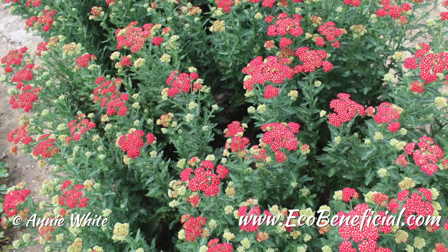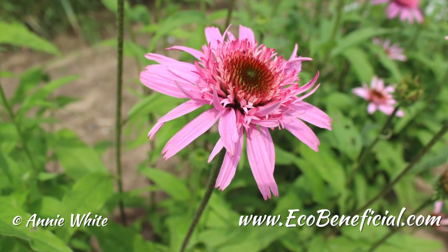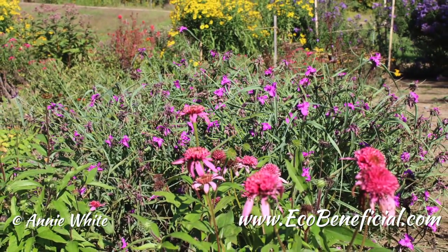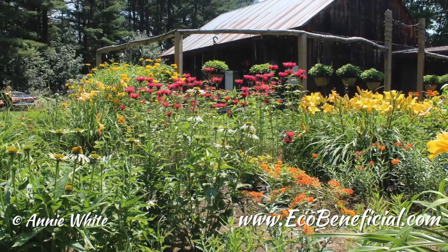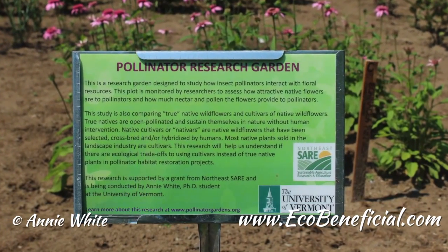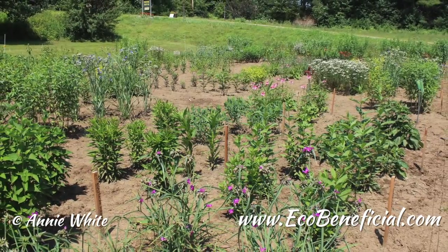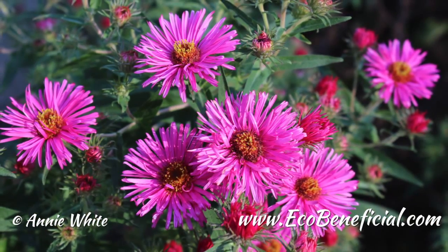The last one on the list is Veronicastrum virginicum versus 'Lavender Towers' — a plant I really like to use. How did Lavender Towers do? Lavender Towers did very well — it did just as well as the straight species. I had a hard time telling the difference between the two; I didn't see any real visual distinction. Veronicastrum is a little slow to establish, so plants were a bit petite in 2013, but it'll be interesting to see how they develop. It seems to be just an amazing plant for pollinators — covered with bumblebees, butterflies, honeybees, and just about any kind of bee.